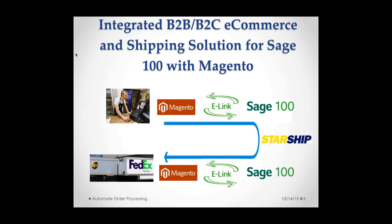Here is the workflow we will be discussing today. We are going to take the order from Magento, it goes through the e-link integration into Sage 100, and then Starship takes the order information and decides the best carrier for the shipment based on cost, location, and all the details of the order. That sends the tracking number and all shipping details back to Sage 100, and then e-link connects to Magento and populates the e-commerce suite with the order information along with the tracking number.